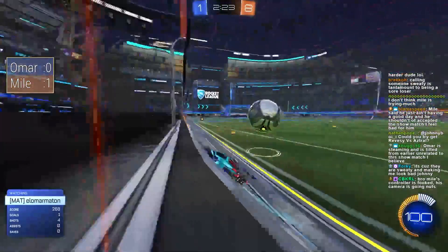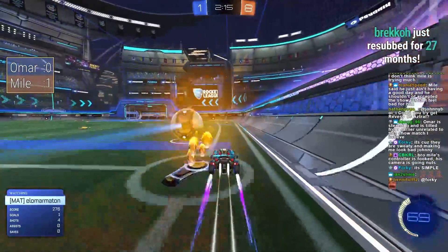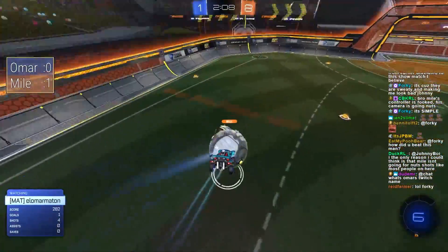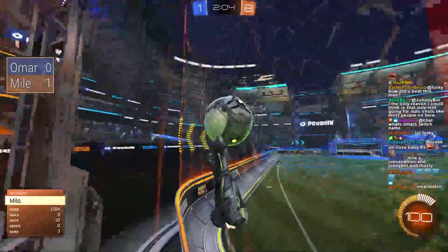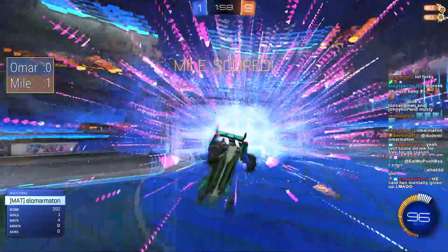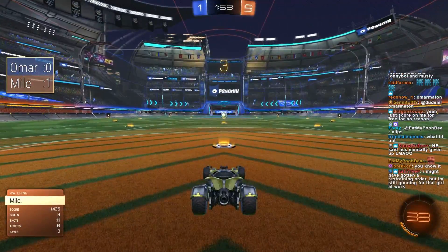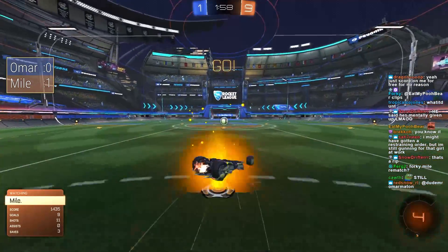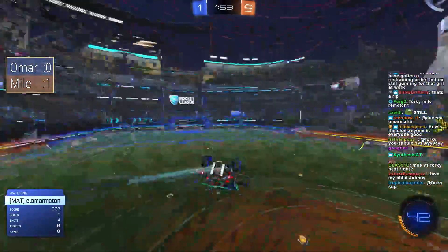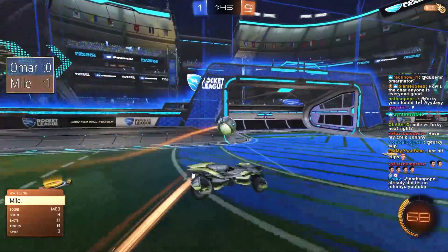Even in ranked play, people get really annoyed when their opponents are trying too hard — but what even is that? How can you try too hard? Surely there is no amount of trying that is too hard in competition. Omar looking to get the ball top corner — really the important thing there was not to let Mile get a touch. Still an extremely one-sided matchup. 9-1. The first game ended with a 13-goal difference if I'm not mistaken.